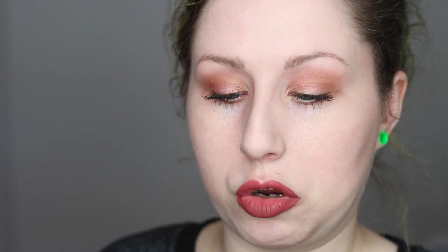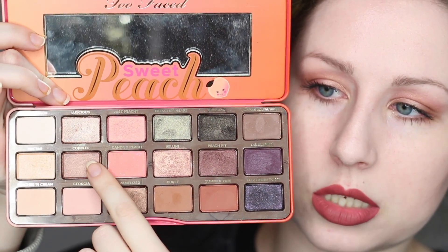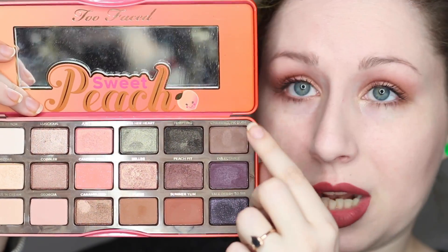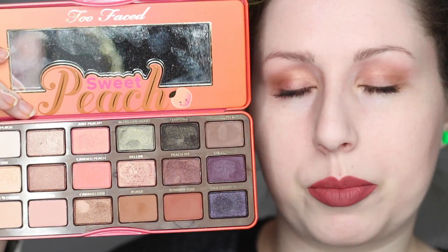If you have these shades in your collection already, it's really pointless to buy this palette unless you're a fan of the peach scent, Too Faced as a brand, or you're a collector of cute makeup — because let's get real, this is adorable. It is a little bit gimmicky in that it's cute and smells like peaches, but a lot of the shades are actually really good. Some of my favorites are Bellini, Caramelized, Cobbler, Nectar is gorgeous. The matte shades are gorgeous, and the green is a nice addition if you wanted to take it more of an olive tone.